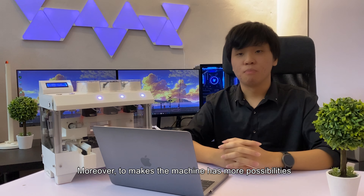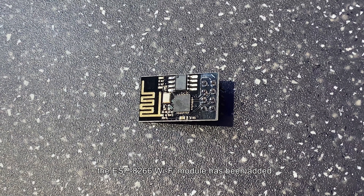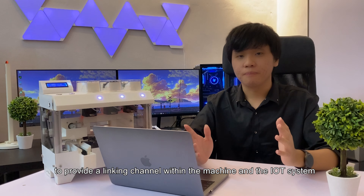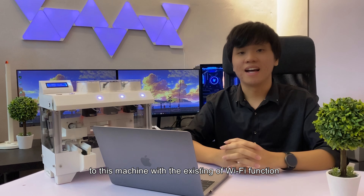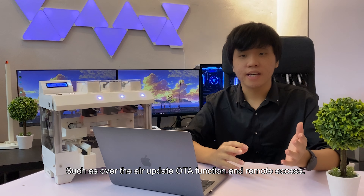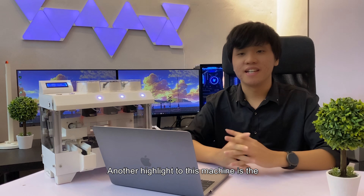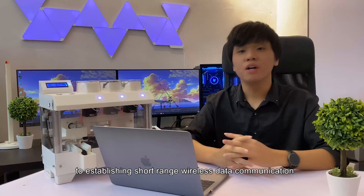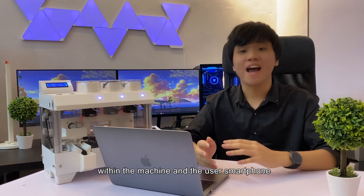To give the machine more possibilities, the ESP-X2-6 Wi-Fi module has been added to provide a linking channel between the machine and the IoT system. There are a lot of features that can be added with Wi-Fi functionality, such as over-the-air updates, RTC function, and remote access. Another highlight is the Bluetooth function provided by the HC-06 Bluetooth module to enable short-range wireless data communication between the machine and the user's smartphone.